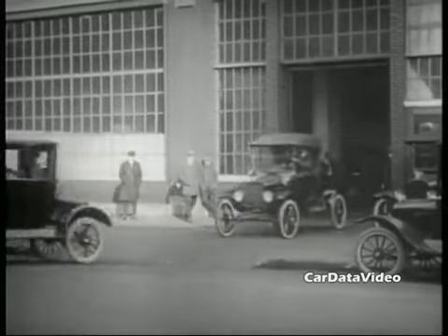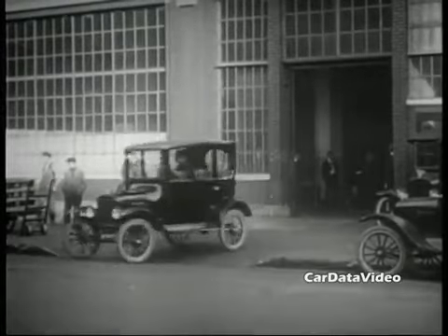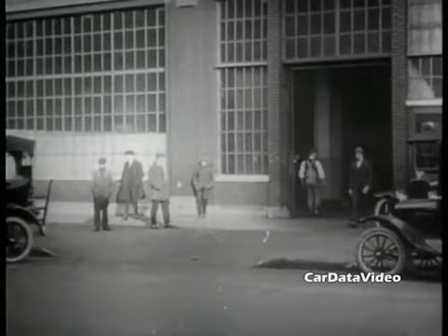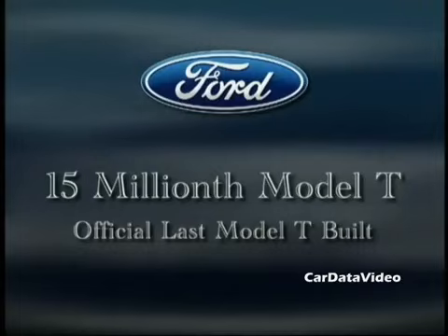But look at these vehicles as they come out, and look at all the different body styles — many of which we read — and these are all just different versions of Model Ts. Finally, after 19 years of production, Henry Ford had actually built almost 15.5 million Model Ts.